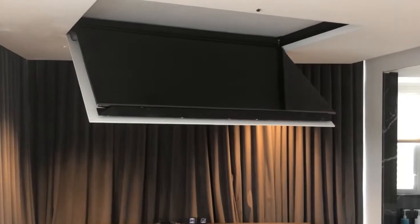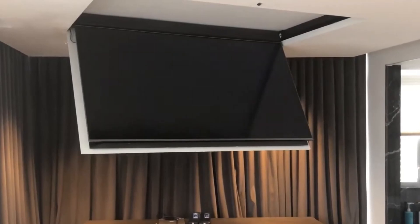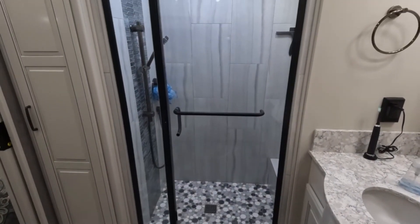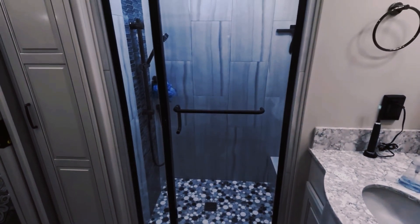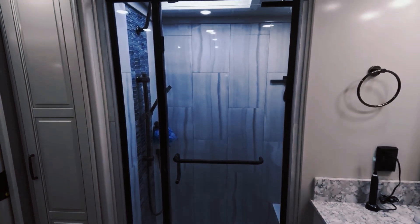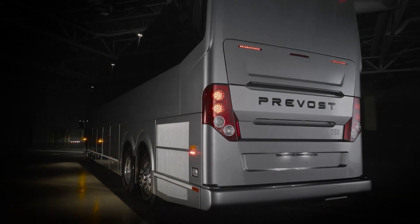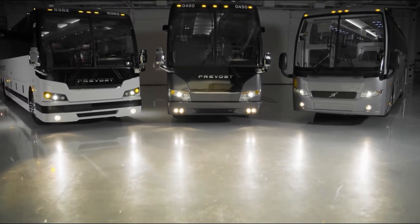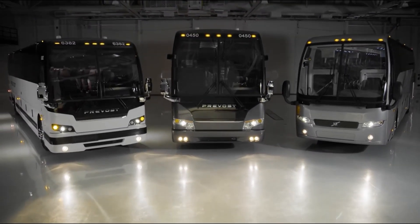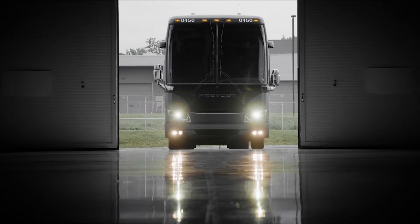The state-of-the-art entertainment system is a true standout, featuring a large flat-screen TV and a premium Burmester sound system that delivers an immersive audio experience. The fully equipped bathroom, with its high-end fixtures and ample space, rivals the luxurious amenities found in the finest hotel suites. The H345 VIP is also packed with cutting-edge technology and innovative safety features, including the Prevost electronic stability program for enhanced handling and control, as well as the Prevost driver assist system with lane departure warning and emergency braking.